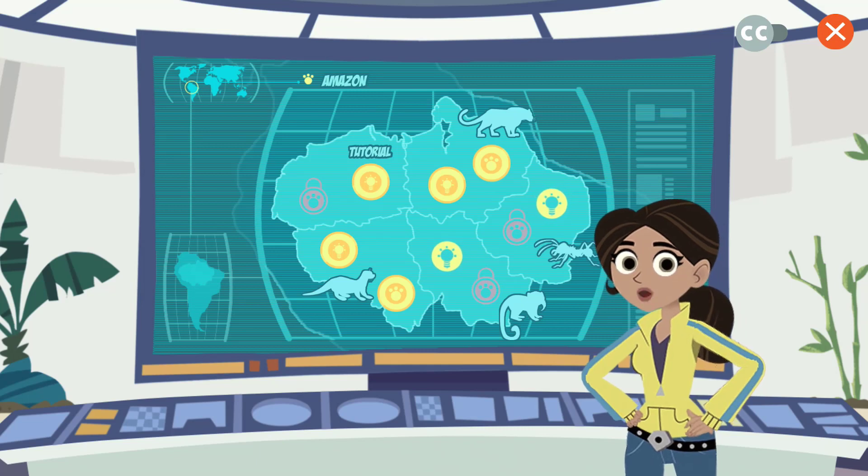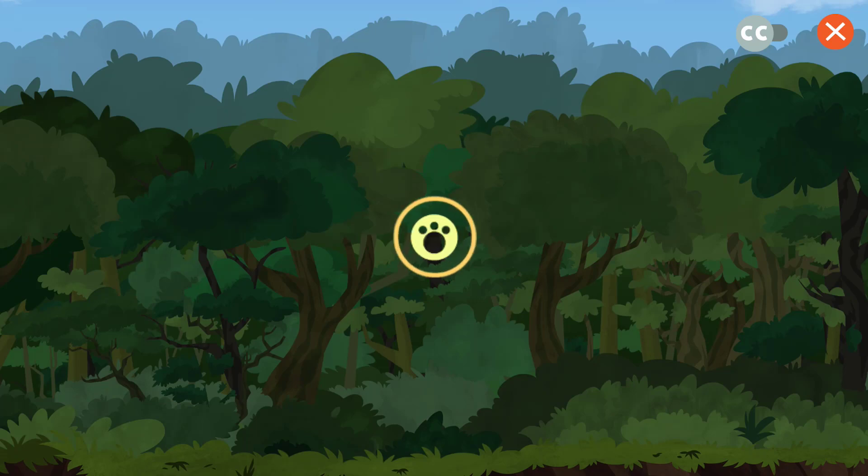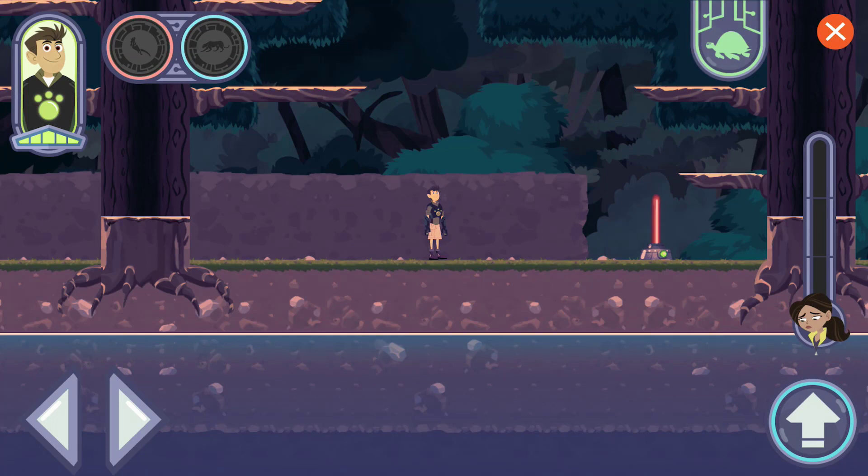You're back — great! Let's use the new creature powers to free more animals.